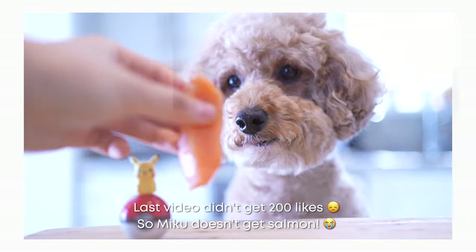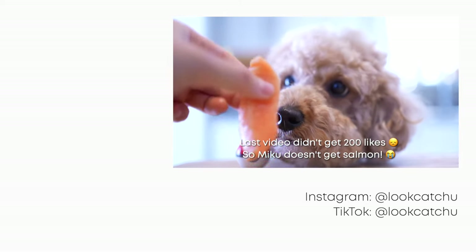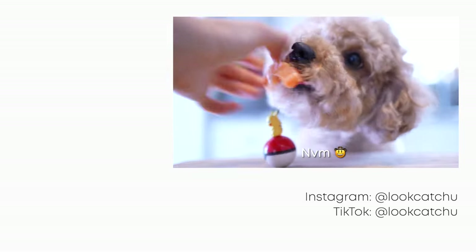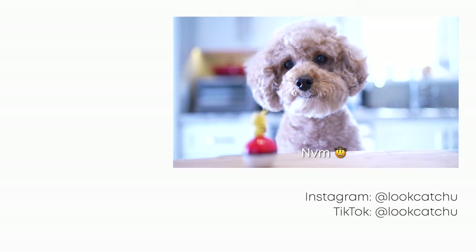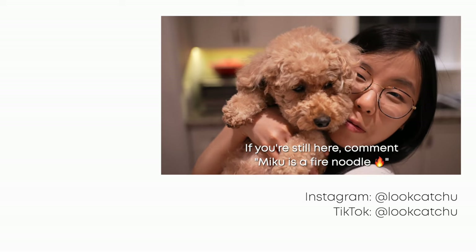Miku, are you sad? No, you can't have any. Last week you didn't get to go — Miku, that wasn't for you, you cheater! And if you're still here, comment 'Miku is a fire noodle' to confuse everyone.